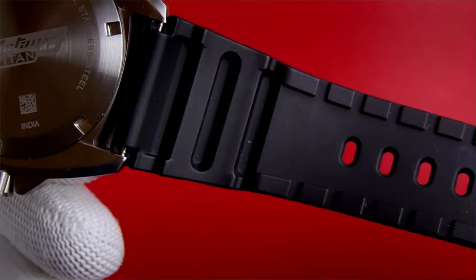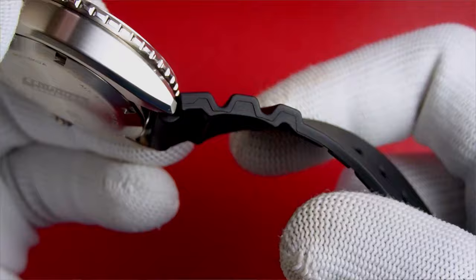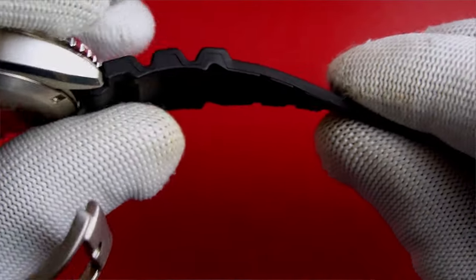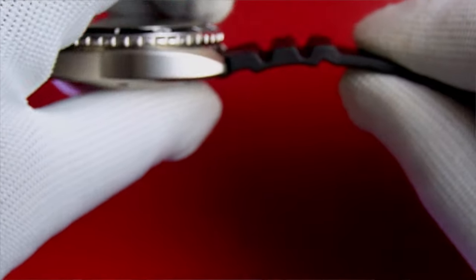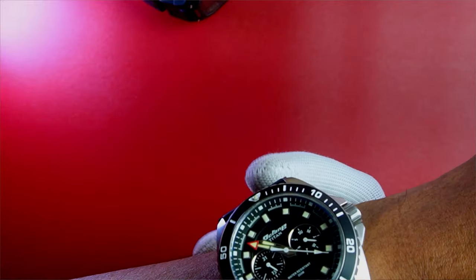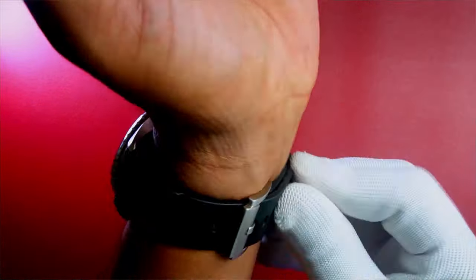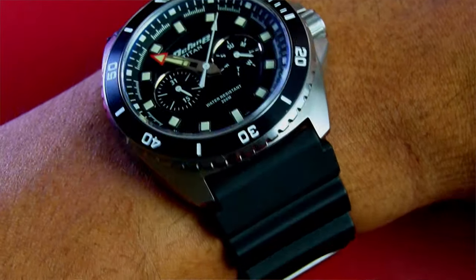The strap is TPU — thermoplastic polyurethane — which is somewhere between rubber and resin. TPU straps are supposed to be environment-friendly and skin-friendly, but only time will tell. They are also more resilient to UV rays compared to resin straps. I am trying this watch for the first time. I have a wrist measuring 6.8 inches and surprisingly this feels comfortable. I have to get used to the feel of the TPU strap after having used only Casio with their resin straps. If you have a slender wrist, the thickness of this watch will really show.